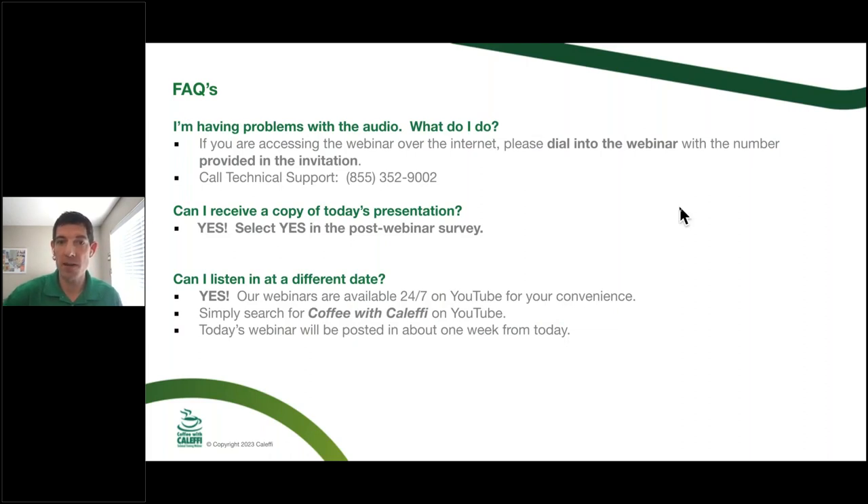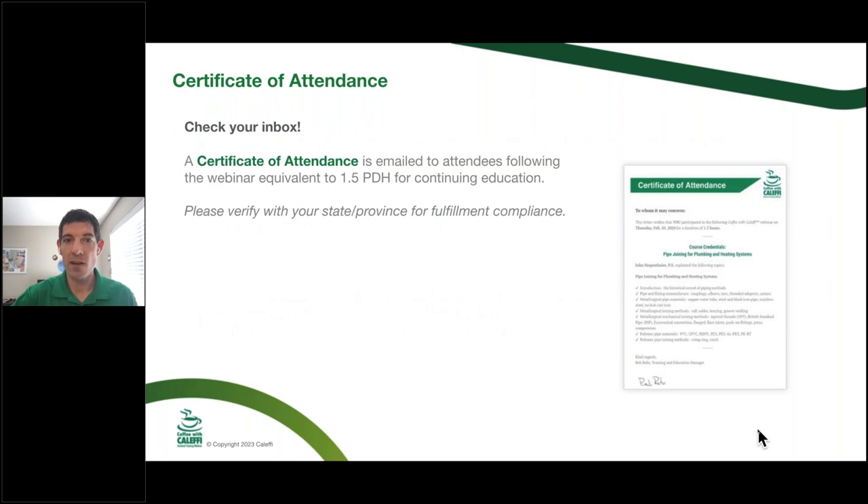If you're having audio issues, the best bet is to just log out and log back in. If you want a copy of the presentation, you can hit yes in the post-webinar survey and we'll send that to you. If you have to log out early or want to send this to somebody else, we'll have it up on YouTube for future viewing as well. This is a 90-minute session, so the PDH is a little bit higher. If this works in your jurisdiction, we're happy to send a certificate of attendance to you after the webinar.